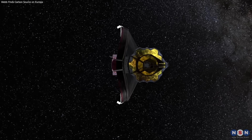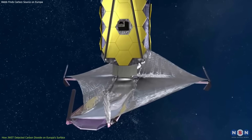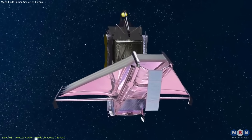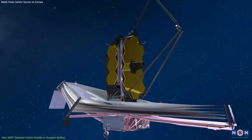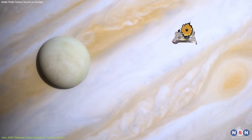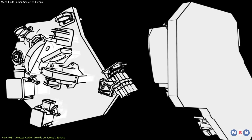Let's start with how James Webb detected carbon dioxide on Europa's surface. James Webb is not just a single telescope, but a complex system of mirrors, cameras, spectrometers, and detectors that work together to capture and analyze light from distant objects. For Europa's observation, Webb used two of its instruments: NIRCam and NIRSpec.